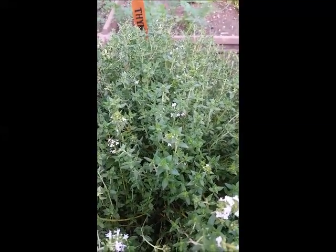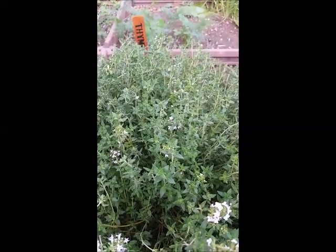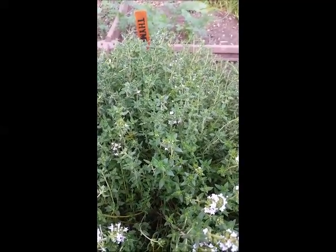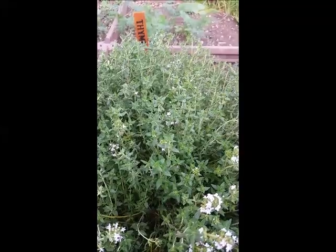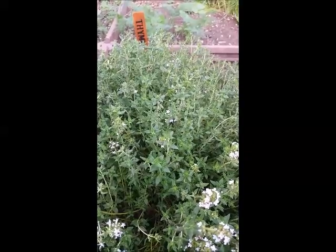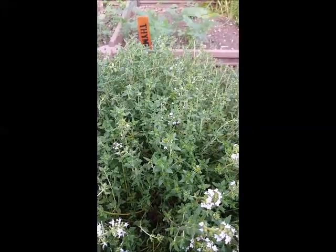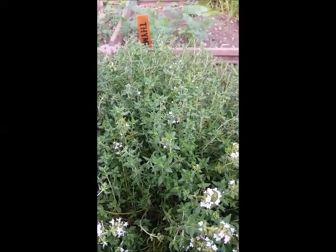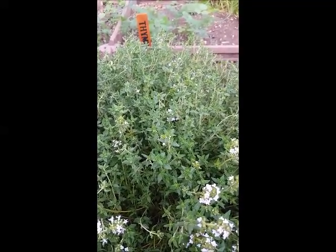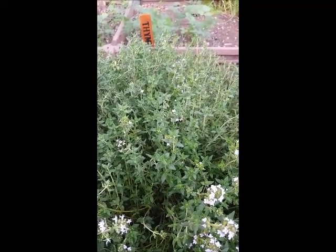Thyme is a hardy perennial that seems to thrive in most climates, though it prefers well-drained alkaline soil and a sunny location. Seeds can be sown directly in the garden in spring, or indoors in flats for an earlier start. Now there are many varieties of thyme, some of which grow upright and others that are creepers. For medicinal purposes, choose common garden thyme, Thymos vulgaris, or lemon thyme, which is great for honey and tea.